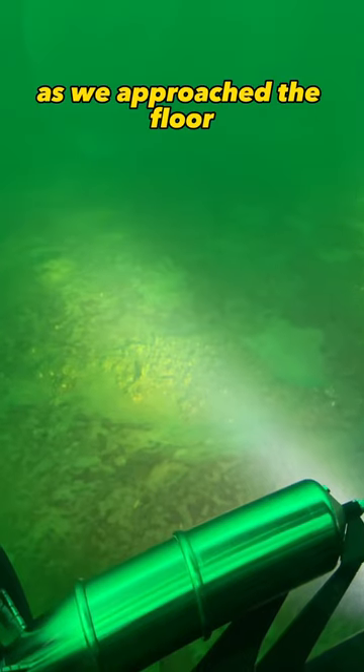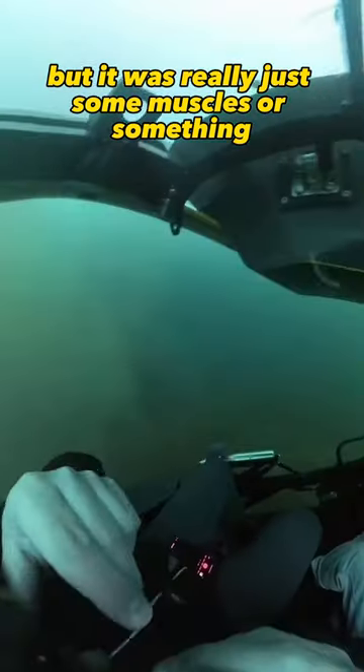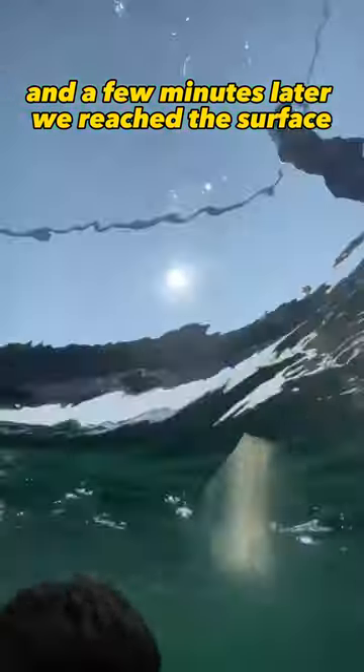As we approached the floor, we did see what looked like a giant pilot whale, but it was really just some mussels or something. As we made contact with the floor, it kicked out the coolest formation of debris, which was mesmerizing. We started to make our way back up and a few minutes later we reached the surface.